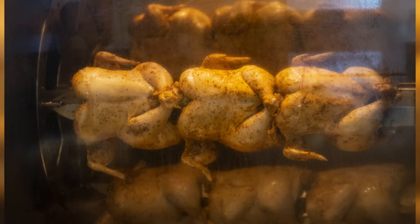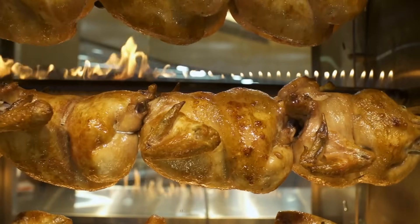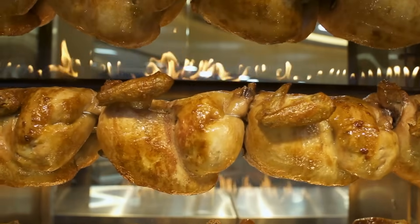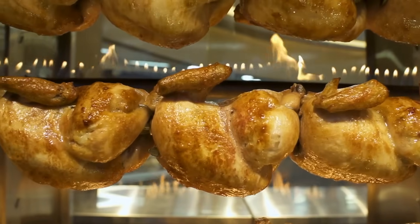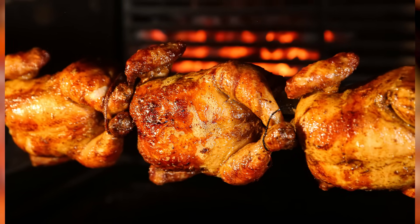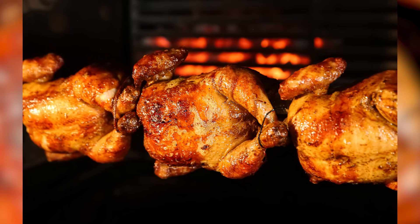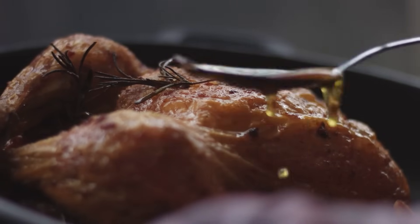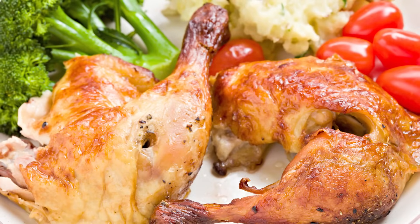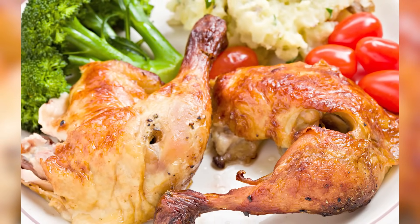The sheer size of store rotisseries means that the chickens can be cooked without the bird touching the grill or flame. Unless you have an impressive machine at home, it's not so easy to create the same kind of setup. And when chickens are lined up in a rotisserie, the juices drip down as they cook. This bastes other birds and builds up flavor. It also keeps the meat nice and succulent and prevents it from drying out. Sure, you can make an incredible roast chicken by constantly basting it, but unless you've got an industrial-sized oven or your own rotisserie, you may not get the same results.